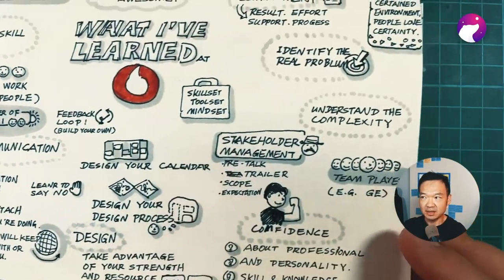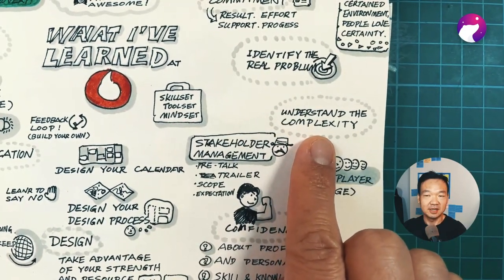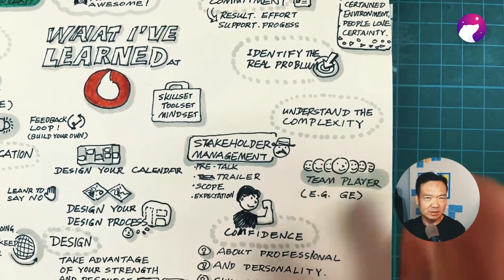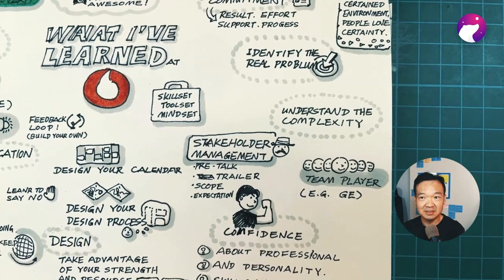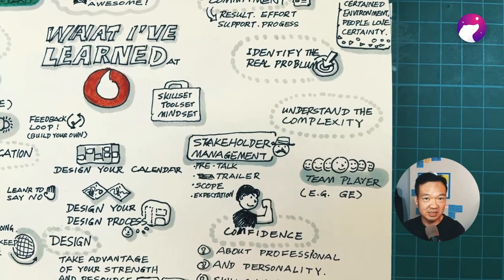The first thing I've learned is to understand the complexity. Vodafone is a large company with decades of history. The platforms they are using are super complex, which makes design progress a hard challenge.